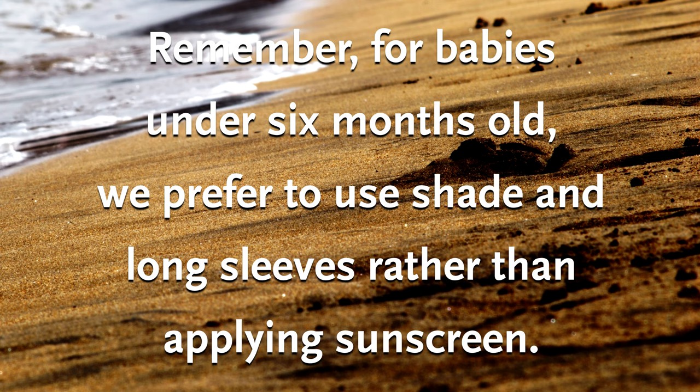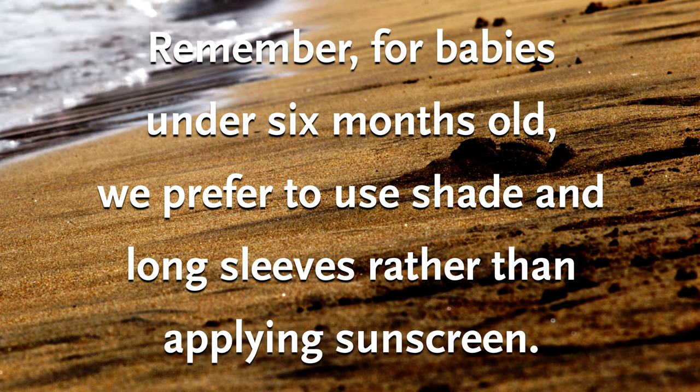For babies under six months old, we prefer to use shade and long sleeves rather than applying sunscreen. If there are areas that can't be covered, small amounts of sunscreen can be used for brief amounts of time. Enjoy the beautiful summer and let's keep your skin safe.